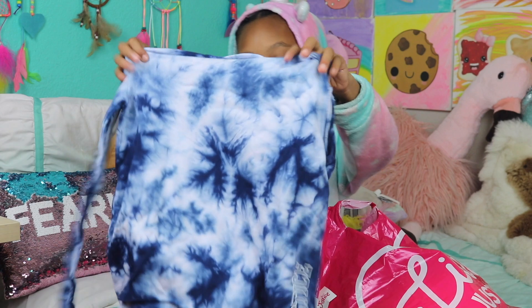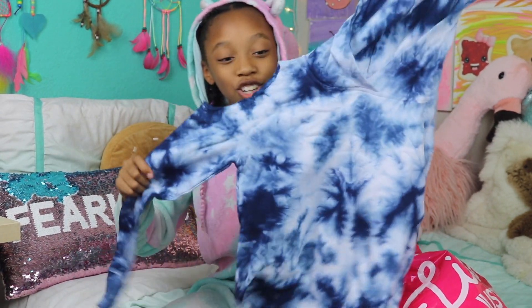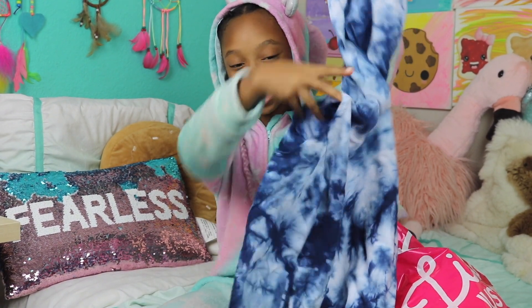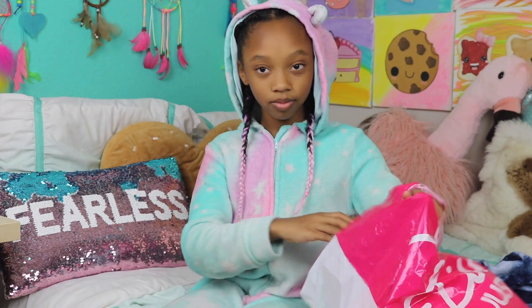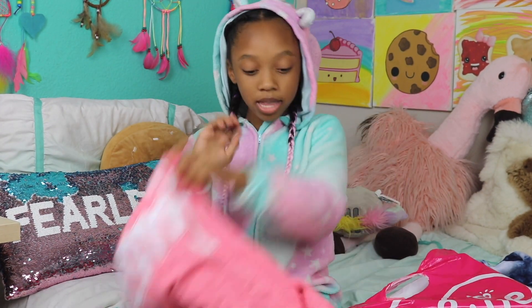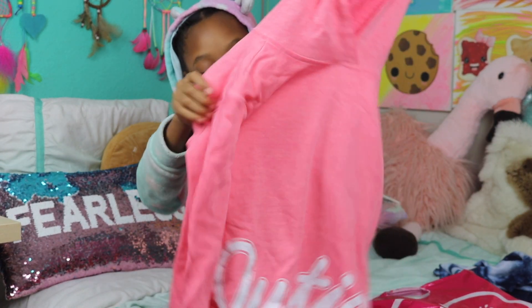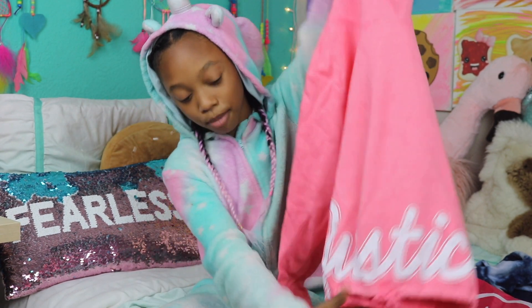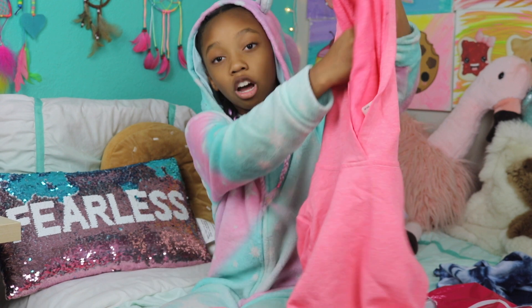So we have this super cute tie-dye sweatshirt, and I love it because look at these cutouts on the arms — it's like a little hole — and I love the blue tie-dye color. Next we have another sweatshirt, but this one is a pinkish one. It's a little wrinkled, but this one is super cute and it says Justice at the bottom in white, and I love this one — it's super soft inside.